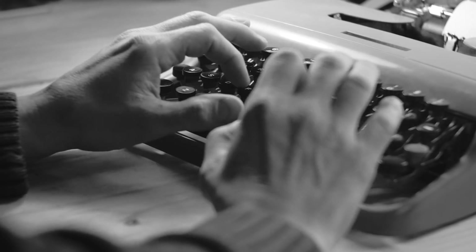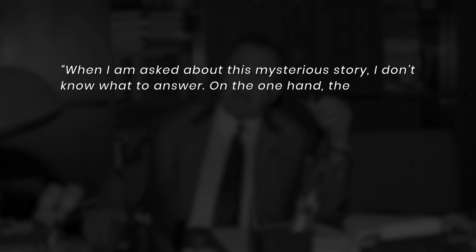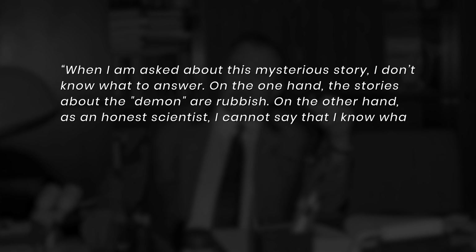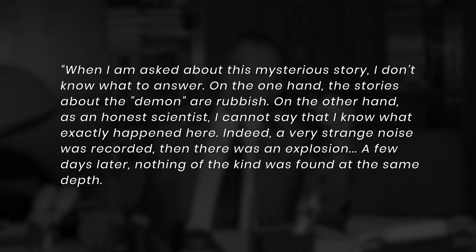We would not mention this case if not for another mysterious situation associated with sounds. Here is a direct quote from academician Guberman himself, who supervised the experiment: 'When I am asked about this mysterious story, I don't know what to answer. On the one hand, the stories about the demon are rubbish. On the other hand, as an honest scientist, I cannot say that I know exactly what happened here. Indeed, a very strange noise was recorded. Then there was an explosion. A few days later, nothing of the kind was found at the same depth.'